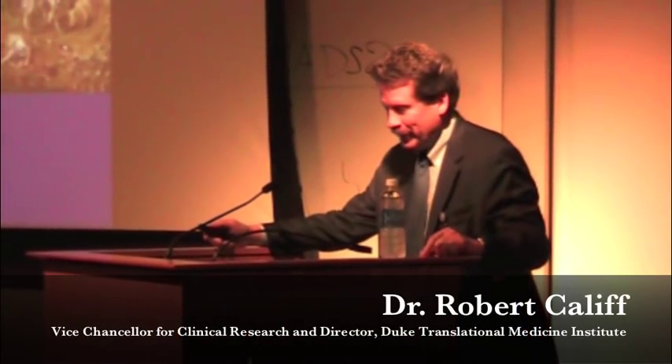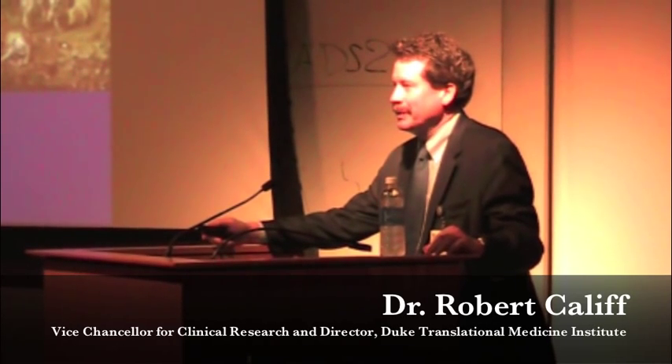Thanks, Virginia. It's a privilege to be here. What I'm going to try to do is give you a picture of where translational research is headed, and then in the next two sessions you'll get into more nuts and bolts practical information. Before I do that, let me just get a sense of what the audience is.